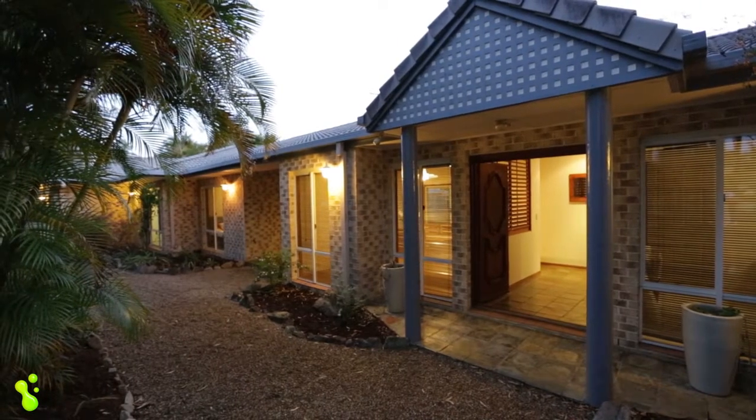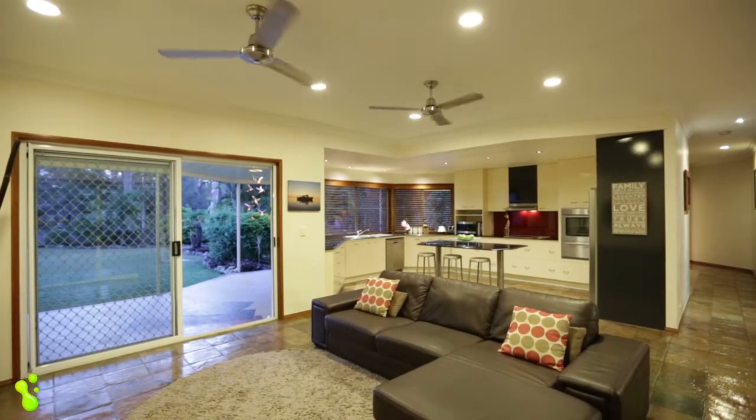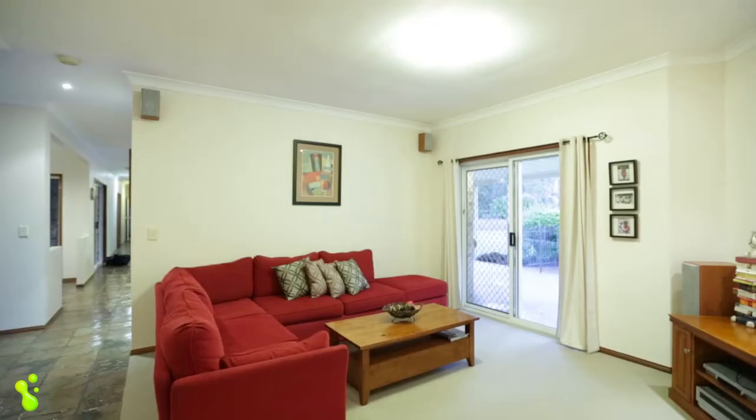With the nine-foot ceilings, the minute you walk into this property, you get that feeling of light and space throughout. You've got four good-sized living areas.